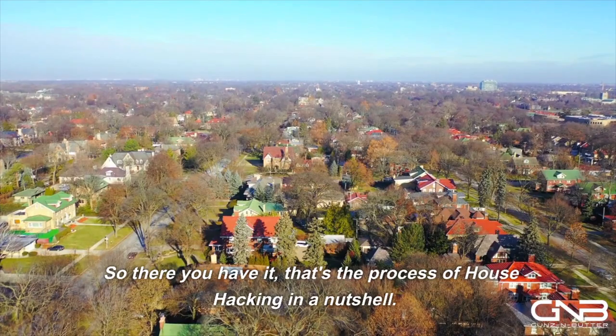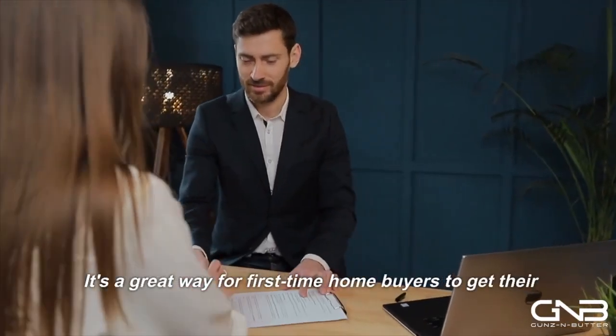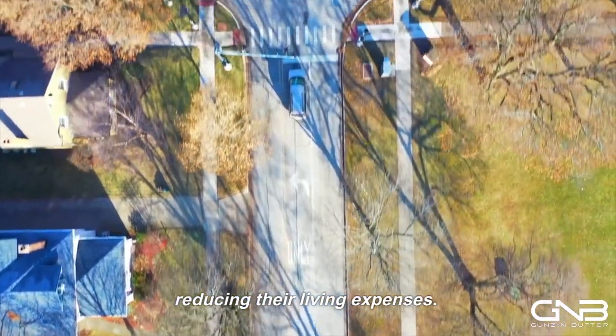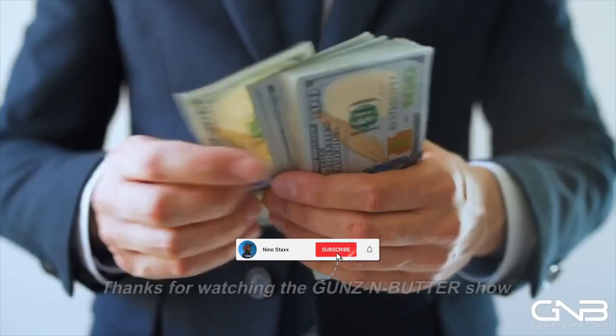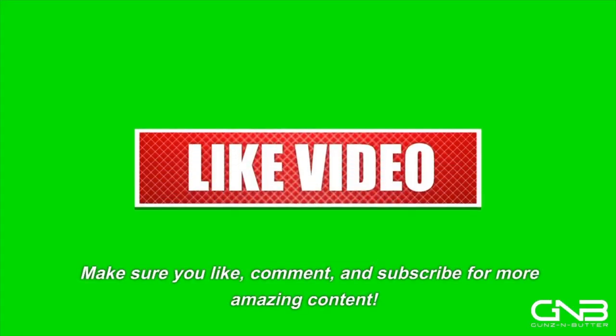So there you have it — that's the process of house hacking in a nutshell. It's a great way for first-time homebuyers to get their foot in the door of real estate investing while also reducing their living expenses. I hope you found this video helpful. Thanks for watching the Guns N' Butter Show. Make sure you like, comment, and subscribe for more amazing content.